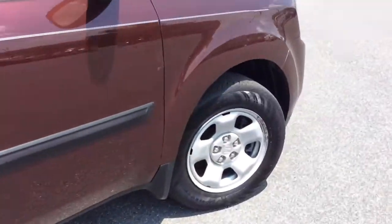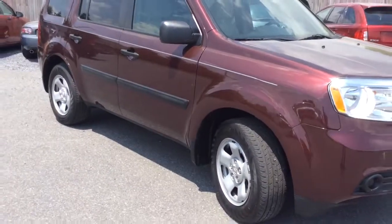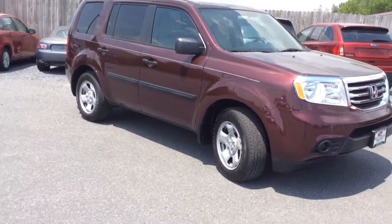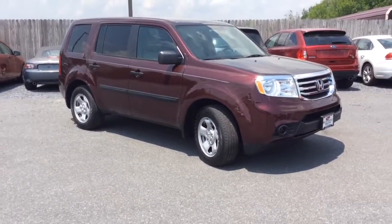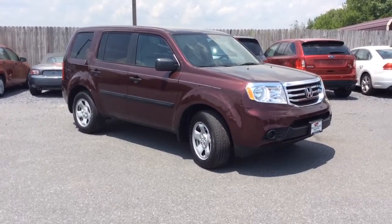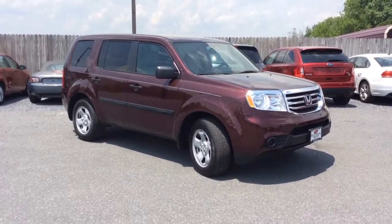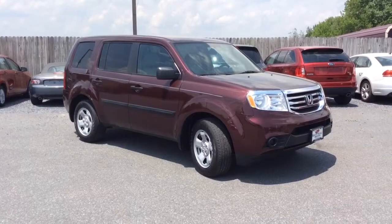Nice clean 2015 Honda Pilot LX model. So it comes with reverse camera, Bluetooth, tri-zone climate control, USB and auxiliary line connections, and this one only has 25,000 miles on it. Four wheel drive as well — so nice low mileage and plenty of room for the whole family. If you have any further questions, 717-733-8985 is the phone number.